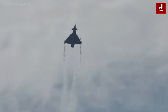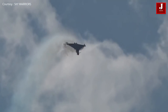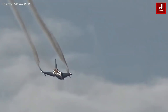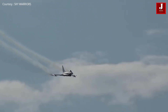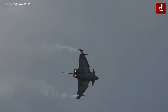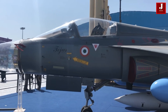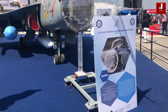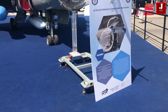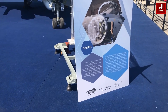The Eurofighter Typhoon is a highly agile aircraft designed to be a supremely effective dogfighter in combat. Later production aircraft have been increasingly better equipped to undertake air-to-surface strike missions. The Tejas has a domestically developed electronic warfare suite, which consists of a radar warning receiver, integrated self-protection jammer, chaff and flare dispenser system, and beyond visual range missile capabilities.